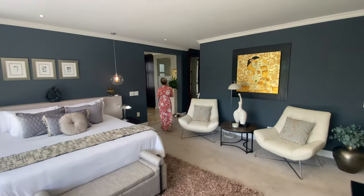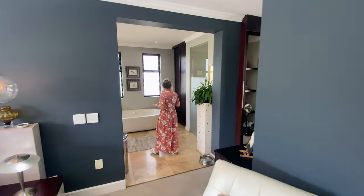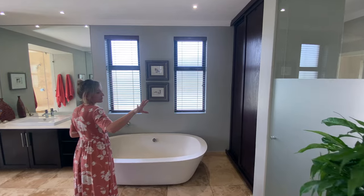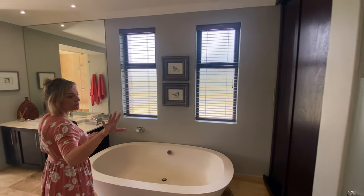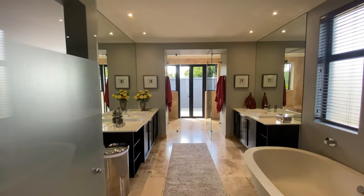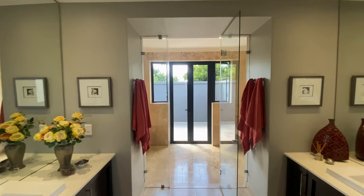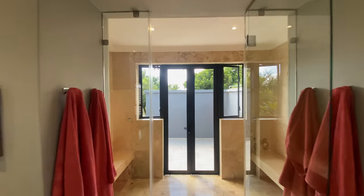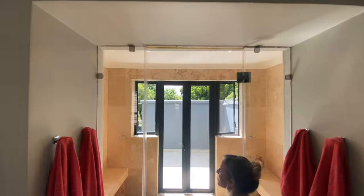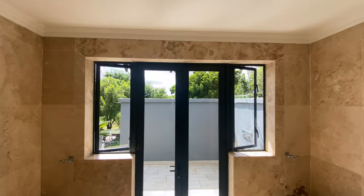Coming back through, we'll walk into the massive en suite. I love this en suite because you've got a huge bath, your separate toilet with a frosted glass door, which is amazing. You've got storage in the bathroom for towels and that kind of thing. And then you've got a his and hers sink and vanity — so you can't complain if somebody's making your side dirty, leaving their toothbrushes and hairbrushes everywhere. And then a double his and hers shower that leads straight outside.